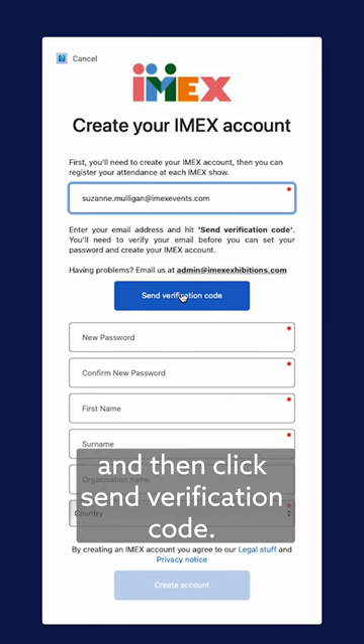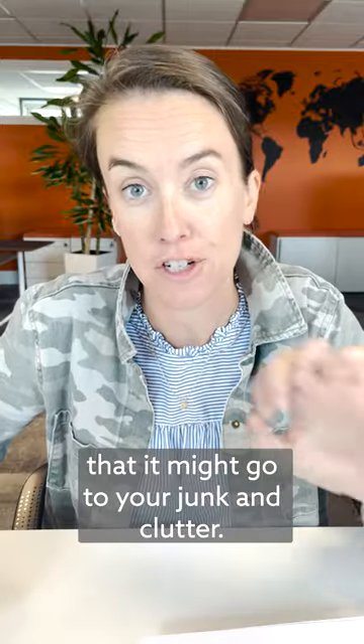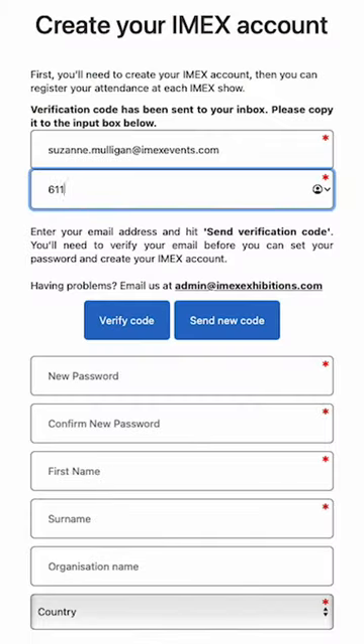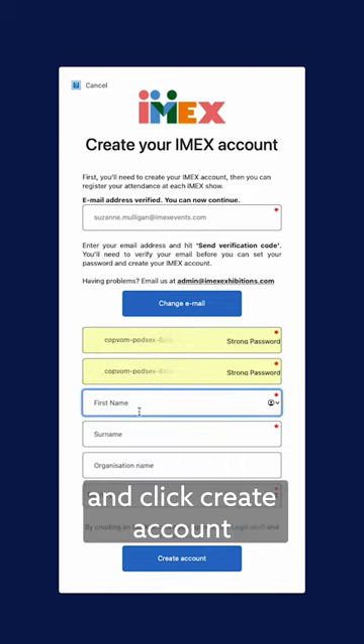Enter your email address and then click Send Verification Code. Wait for your verification email to come through. This could take a few minutes, and there is a very good chance that it might go to your junk and clutter, so be sure to double check that. Once it does come through, enter your verification code here. Add your code and click Verify Now.